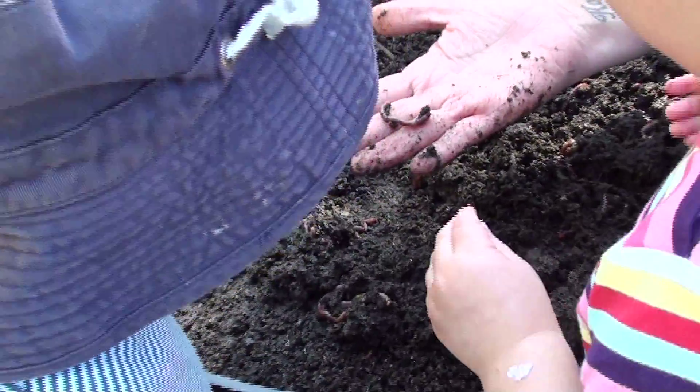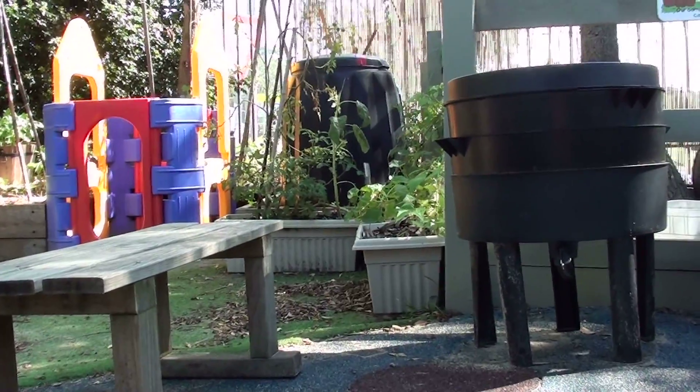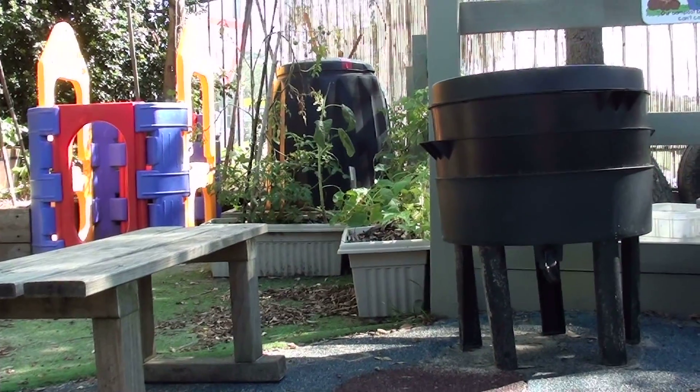Worm farming not only helps the environment, but is lots of fun for the kids here at Eco Preschools. Eco Preschools has had a worm farm since it opened in 2004.